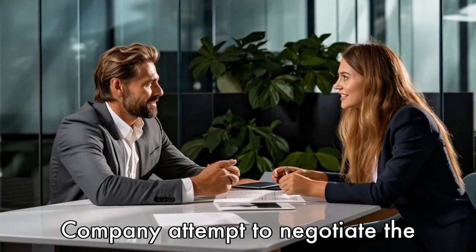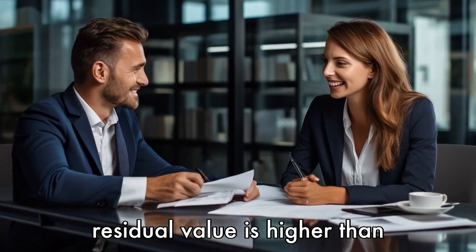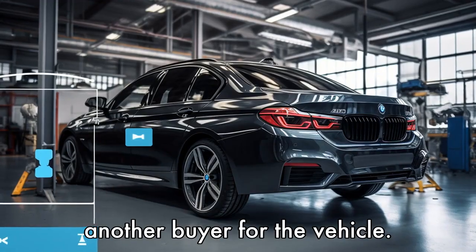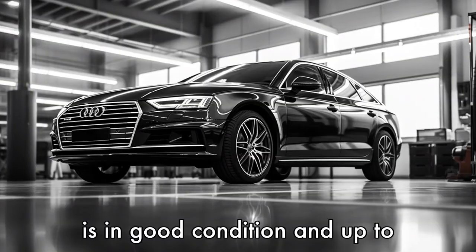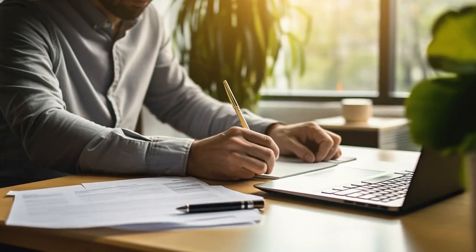Tip 9: Negotiate with the leasing company. Attempt to negotiate the buyout price with your leasing company, especially if the residual value is higher than the market value. They may be willing to lower the price to avoid the hassle of finding another buyer for the vehicle. Tip 10: Prepare for the end of lease inspection. Ensure the car is in good condition and up to the standards set by the leasing company to avoid any penalties or fees during the buyout process.